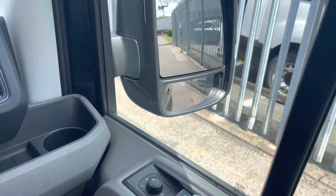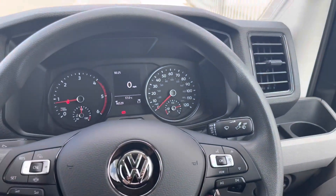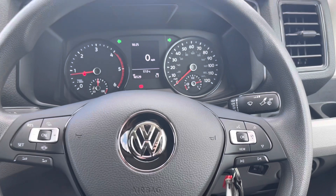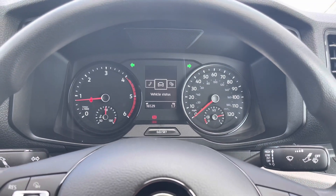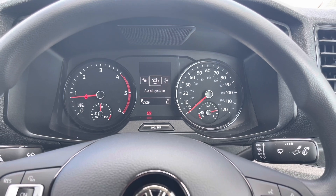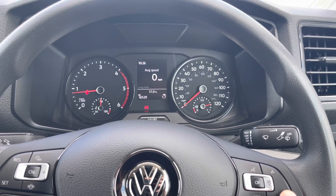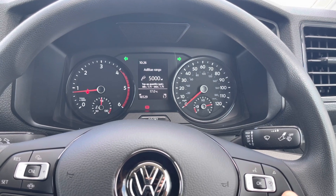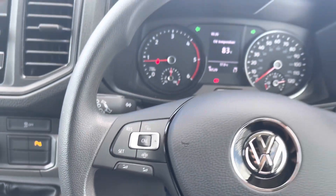On the driver's door, we have options for the wing mirror controls, which are electronically heated for cold winter mornings. On the right-hand side of the multi-function steering wheel, we have buttons that allow us to customise the trip computer, allowing for a range of options such as driving data, vehicle information, as well as infotainment system and mobile phone usage. On the left-hand side, we have options for the cruise control.